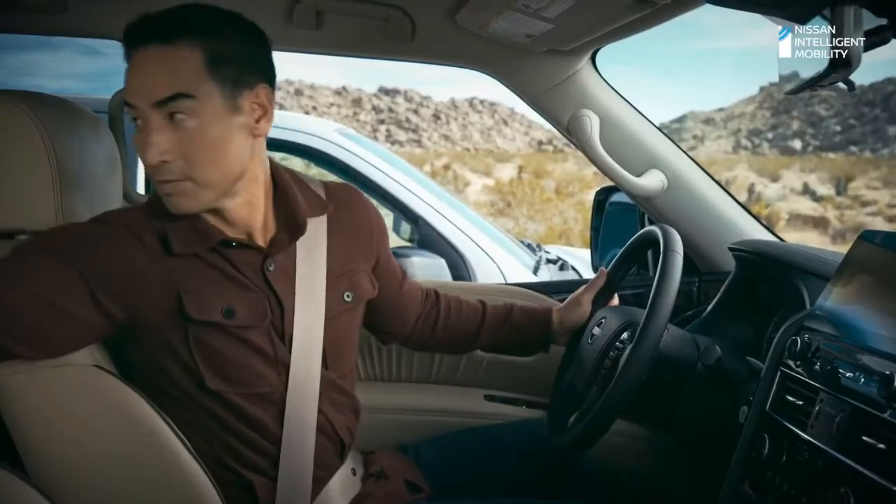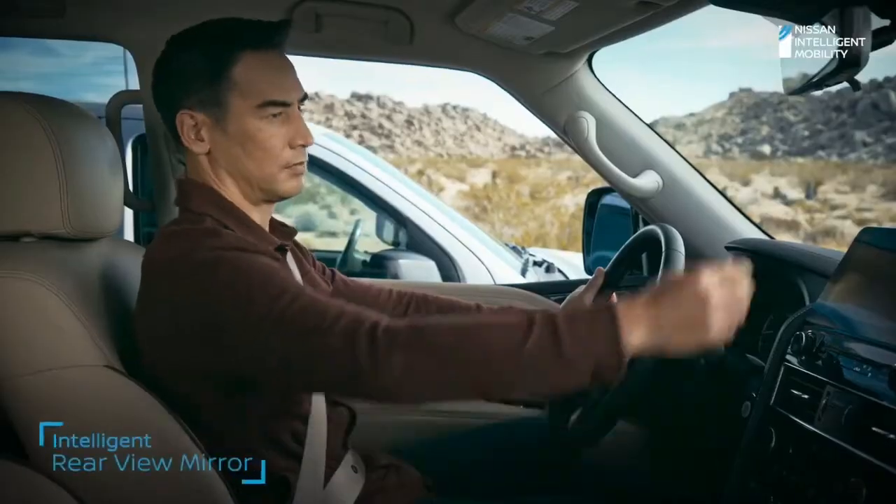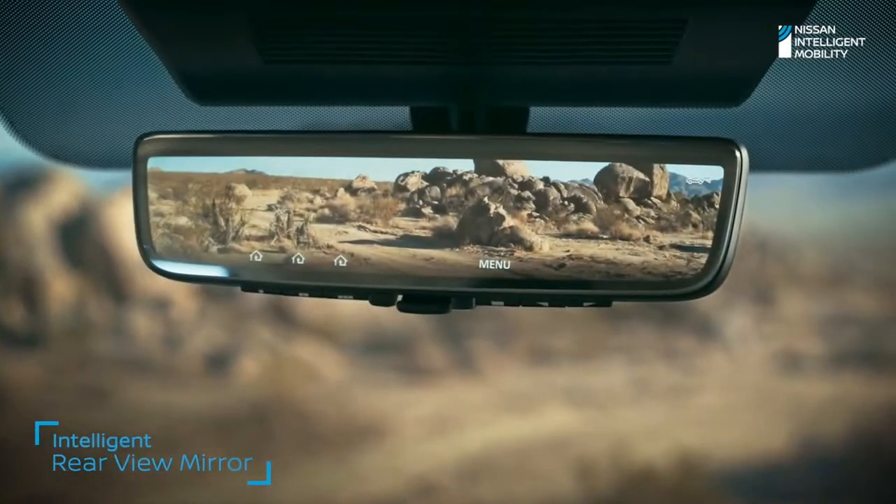And when you can't see out, Intelligent Rear View Mirror gives you a clearer view no matter how much is back there. With technology like this that has your back, you can focus more on what matters most — the adventure.